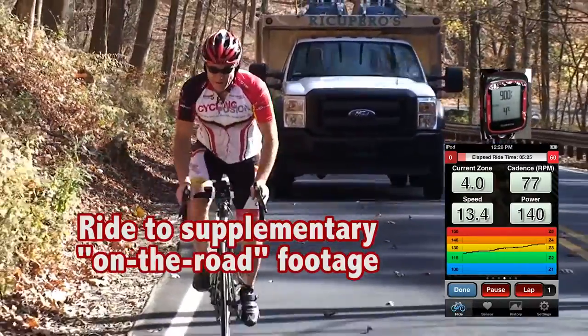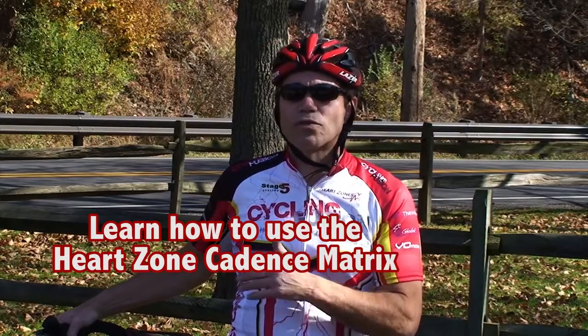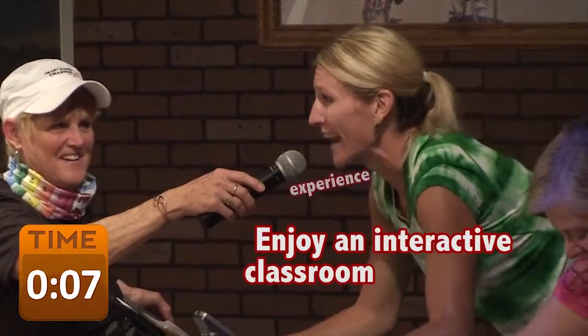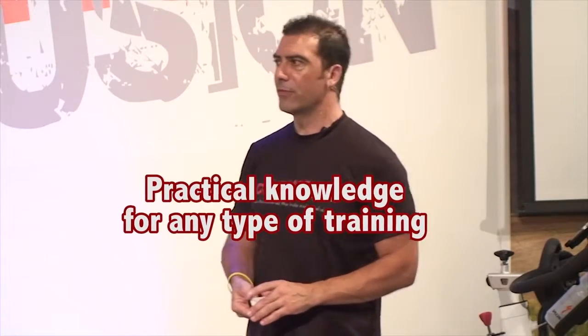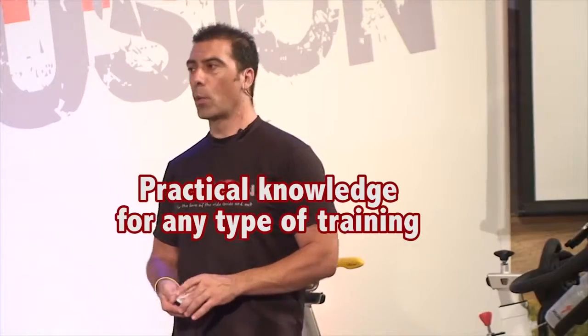We're going to show you the types of roads that simulate muscular endurance and the best type of roads for steady state work. This system is across the board — it will benefit you regardless of what physical activity you're doing and regardless of what work you're doing.